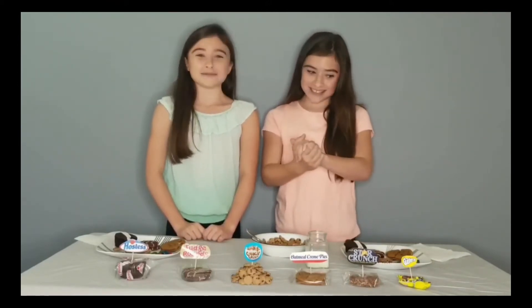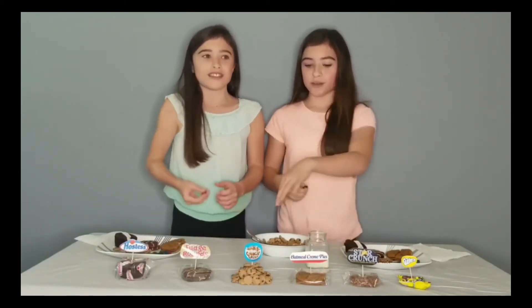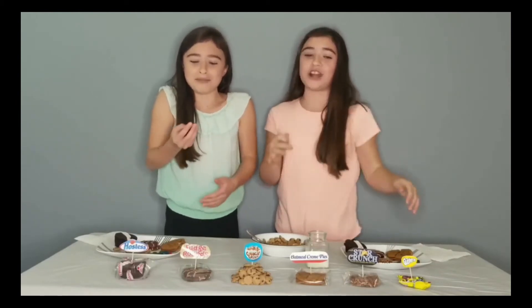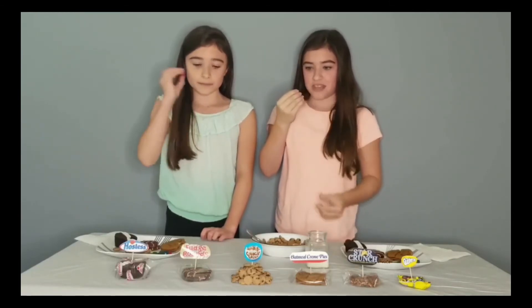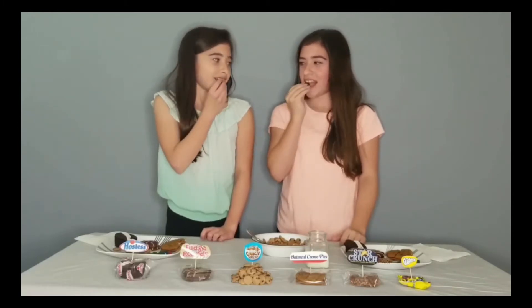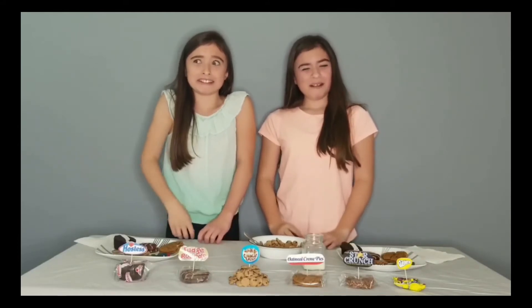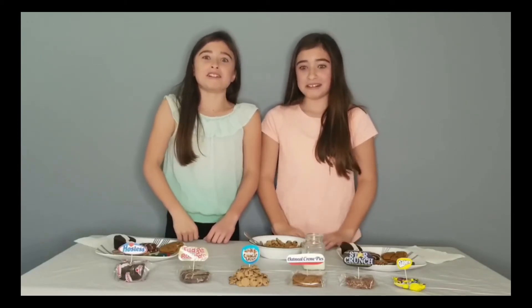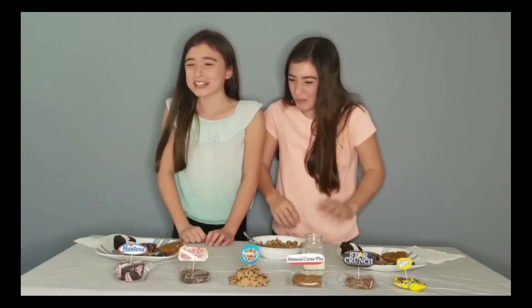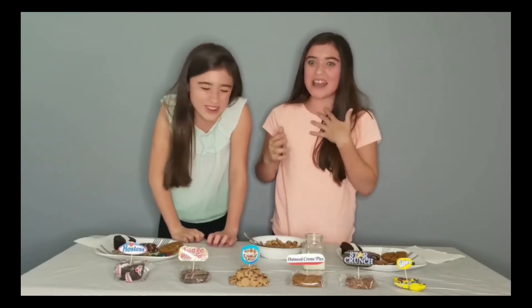Next up is Gushers. I'm scared — not sure how I feel about this. It looks so hard, like the pool toys you get from Walmart. There's definitely an air pocket in there. I'm just going to try it. Oh no! Oh no! I was not expecting that juice to squirt out. I know it has juice, but it doesn't come out until the last minute. I don't hate it! It's stuck everywhere!